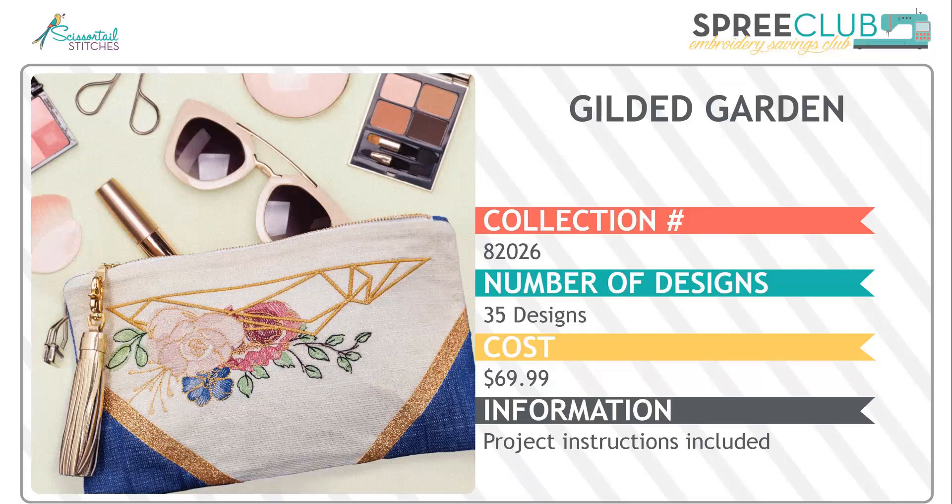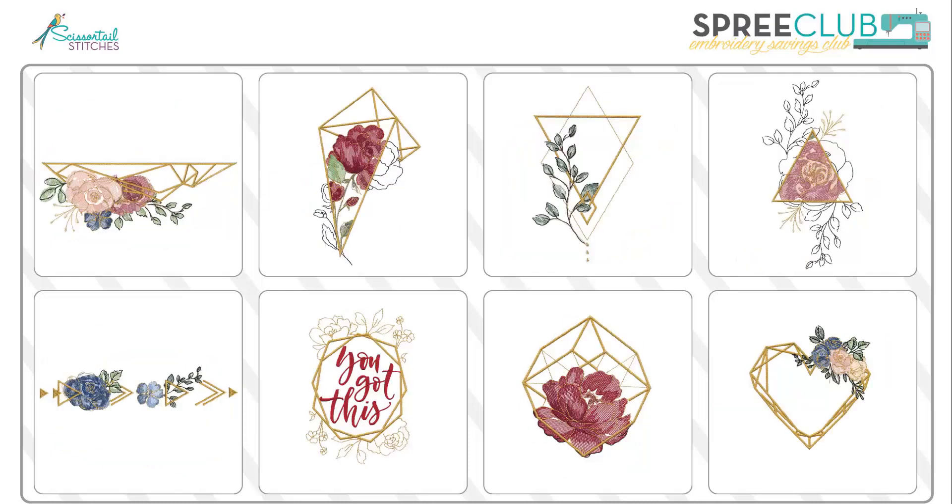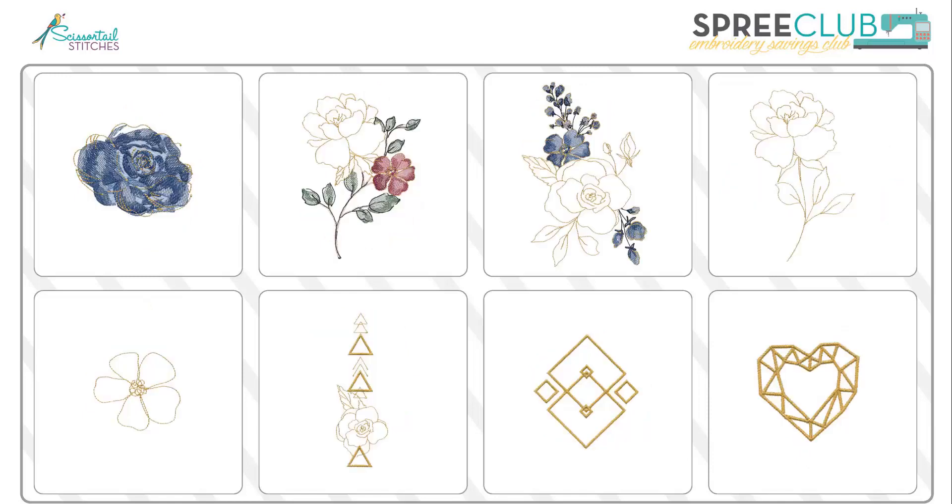Then we kick it up a notch with Gilded Garden. In this, metal geometrics mix with delicate florals. Instructions to make that cute zipper clutch are also included. The delicate florals and thoughtful phrases are a perfect complement to the metallic geometric shapes. This is very in vogue right now. There are 35 coordinating designs in multiple sizes, so the possibilities are endless. I love the color-washed hues of the florals — they look like watercolor. They're fabulous on their own and perfect on garments or home décor. There are also metallic elements that stand alone or mix with other designs.